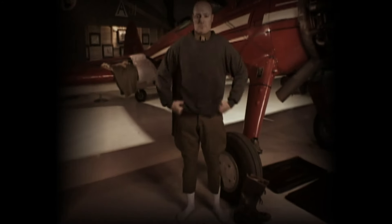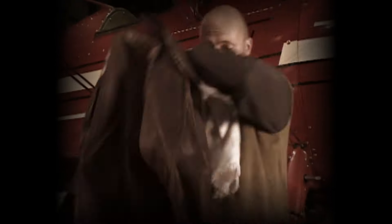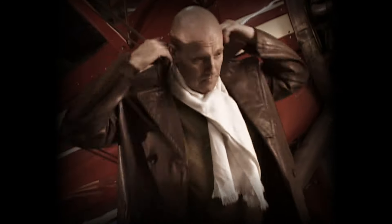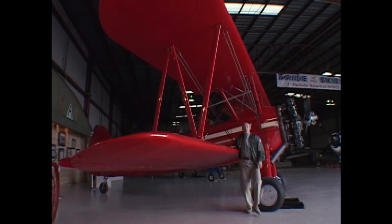Many of them were cavalry officers, so they chose riding boots and breeches, then several layers of woollen shirts and sweaters, a leather trench coat, scarves, goggles, and a flying hat. As for the aircraft themselves, for many years the most popular type was the biplane.